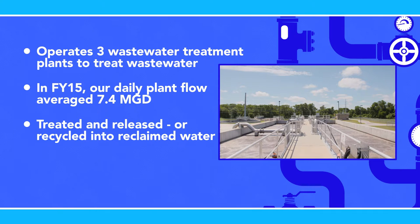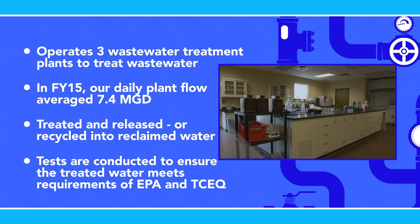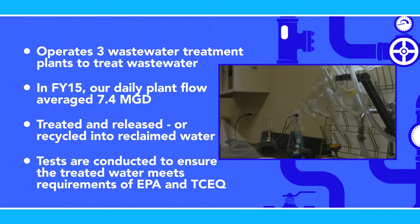The wastewater treated by the plant is cleaned and released back to the environment, or is recycled — commonly known as reclaimed water — and can be used for irrigation, construction activities, recharging the water basins, and much more. To ensure the quality of this precious resource, multiple laboratory tests are conducted daily to ensure the treated wastewater meets all requirements of the Environmental Protection Agency and Texas Commission on Environmental Quality.